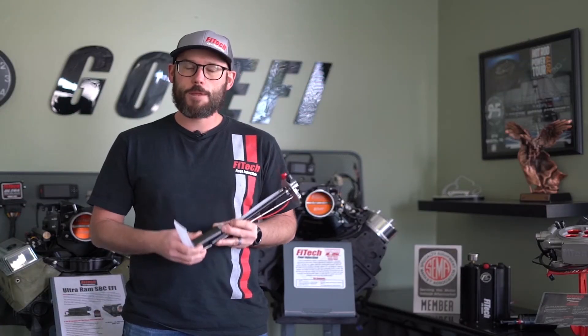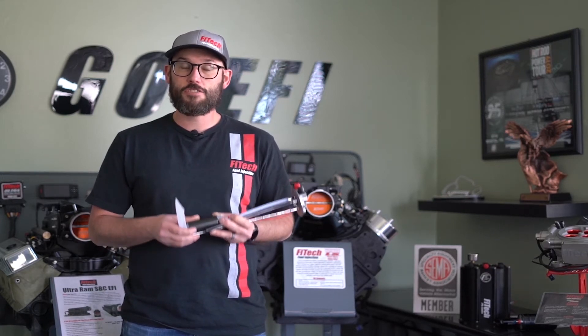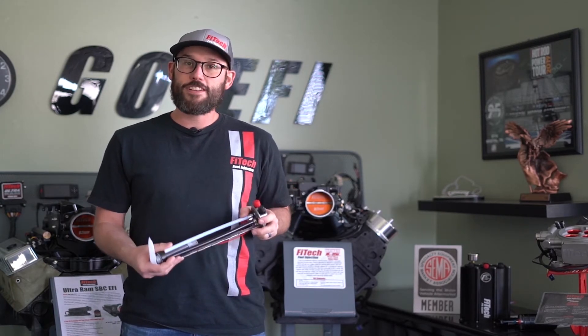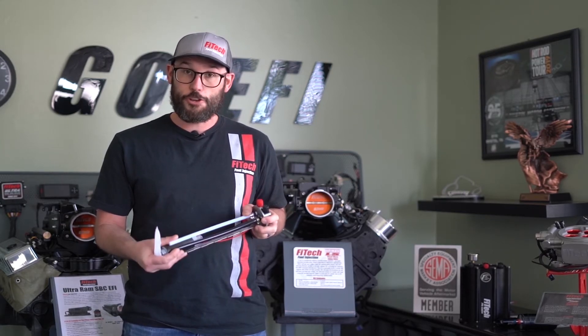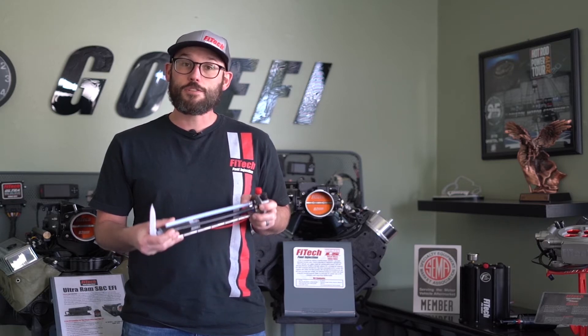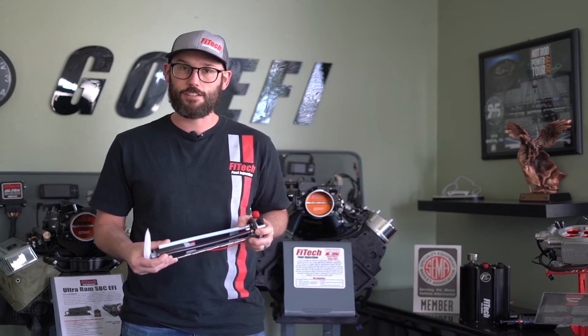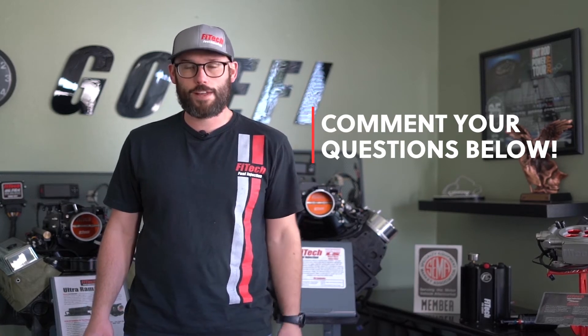In-tank fuel pumps are going to be your best option when doing an EFI conversion. It all comes back to the electric fuel pump pushing fuel — you can't get closer to the fuel than being in it. The biggest benefits are that you're getting fuel directly from the source, and the pump is also cooled and quieted by the fuel for longer operation without noise inside the vehicle. Hopefully that answers any questions or issues with your fuel delivery system. If you have any additional questions, please comment below and we'll answer them.